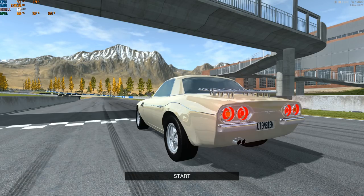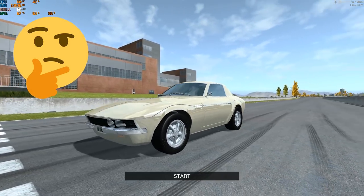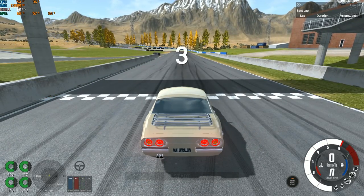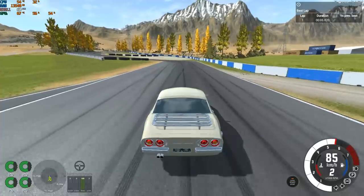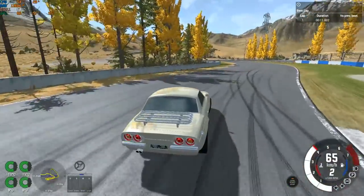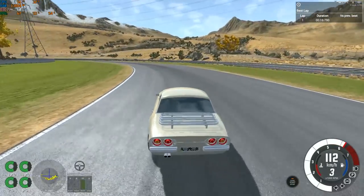A couple of notes before I start: 188 horsepower from a 3.2-liter V6 with mechanical fuel injection and leaded fuel — no catalytic converters — I was expecting at least 200 horsepower, but 188 seems too little. Let's see. There isn't much horsepower to play with, so this thing should be grippy and fun.